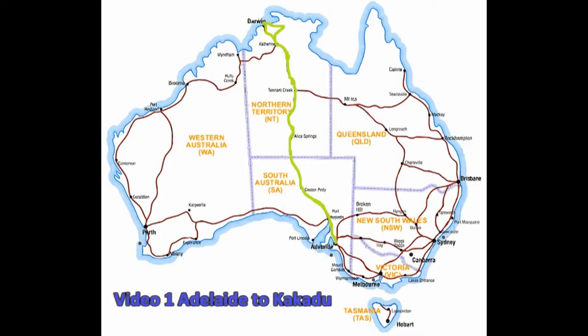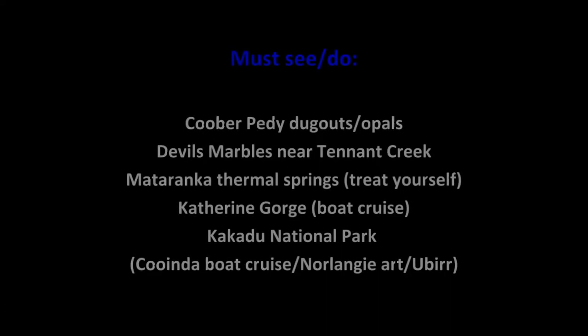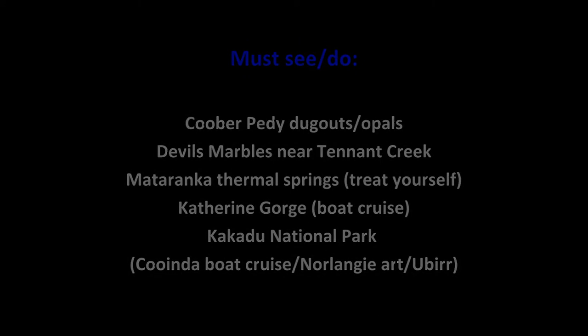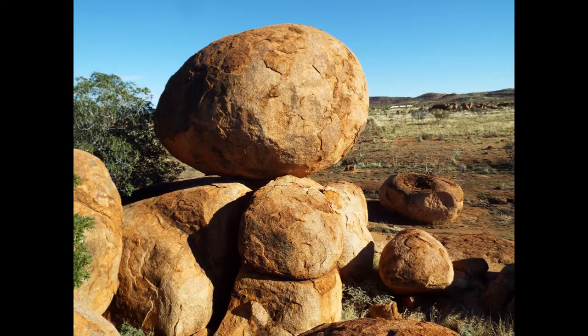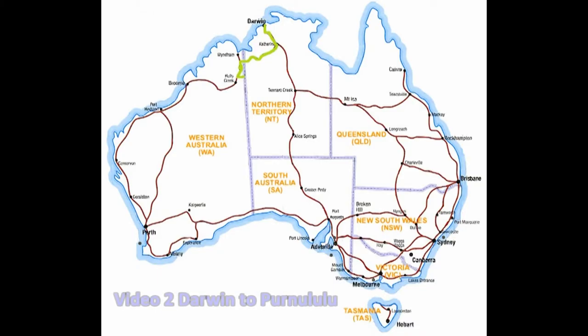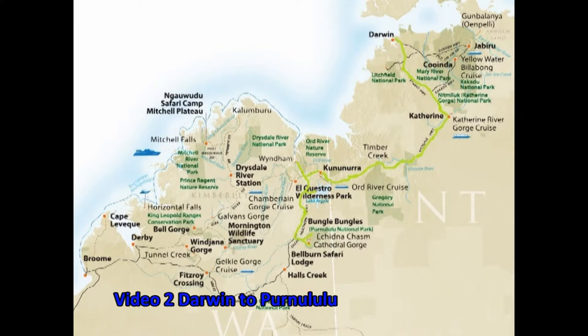Leaving Adelaide we drove on the sealed Stuart Highway all the way to Darwin. From Darwin the road is all bitumen except for the sections into Lake Argyle and Purnululu.